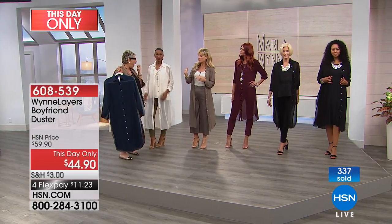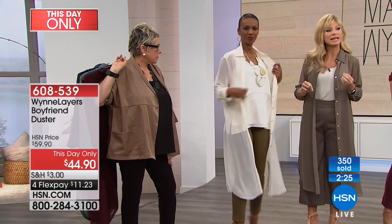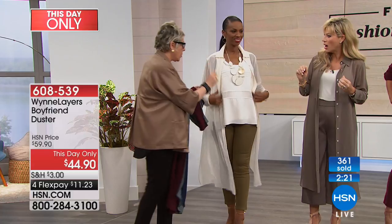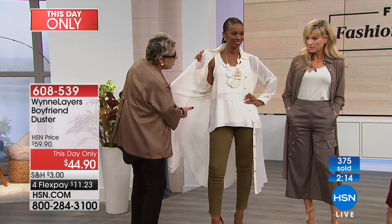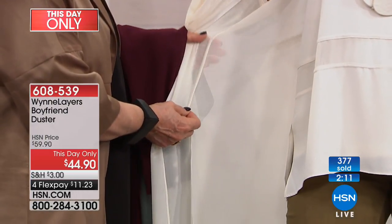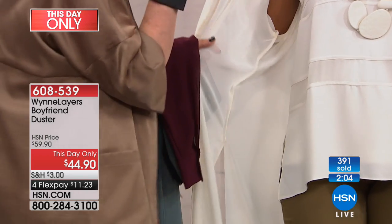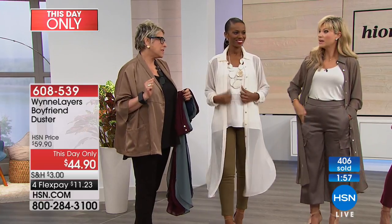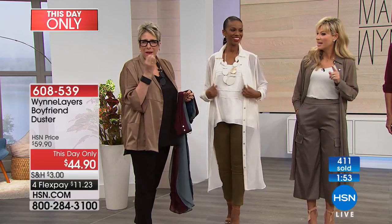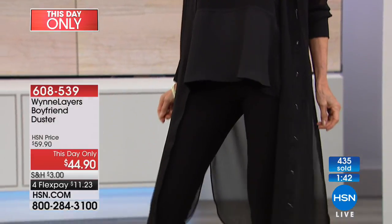These are extra small through 3X. Look at the way the buttons go down — they're all genuine mother of pearl buttons. All interior seams are French seams, which means a lot of work. You don't just use a serger — these are beautifully done. Everything is thoughtfully curated and finished for you. Olive gray last call, and black is also very popular. Midnight is very popular. If you're interested in these, we've got a two-minute clock — so if you're interested, this is it.